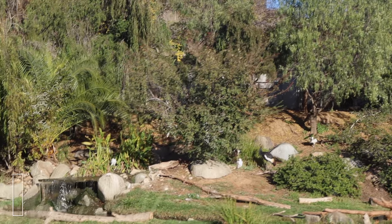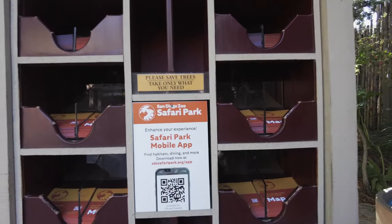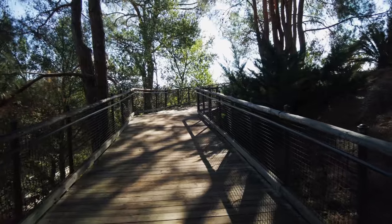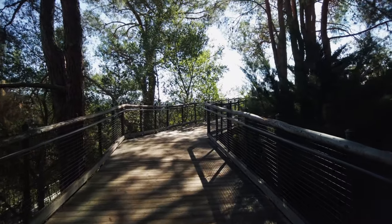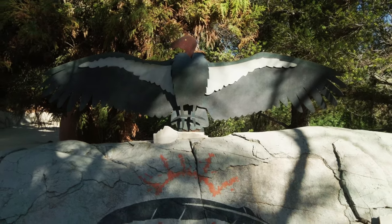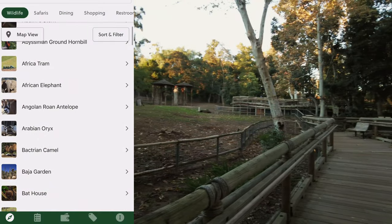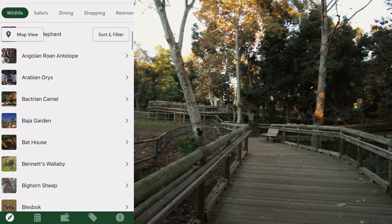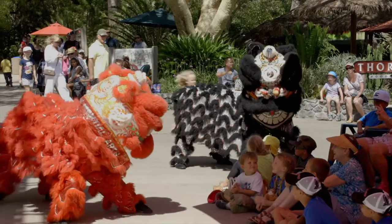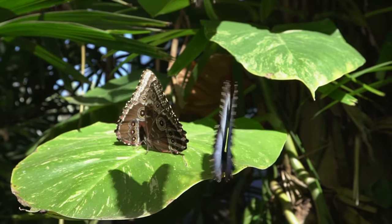Tip number three: download the Safari Park app and pick up a map at the front entrance. There are a lot of trails in the park, and it helps to know what you'd like to see in advance. You'll find hidden gems all over the park such as Tiger Trail, Condor Ridge, the Botanical Gardens, and much more. The app also has information about scheduled trainer talks, wildlife presentations, and seasonal exhibits such as the Spring Butterfly Jungle and the Summer Safari.